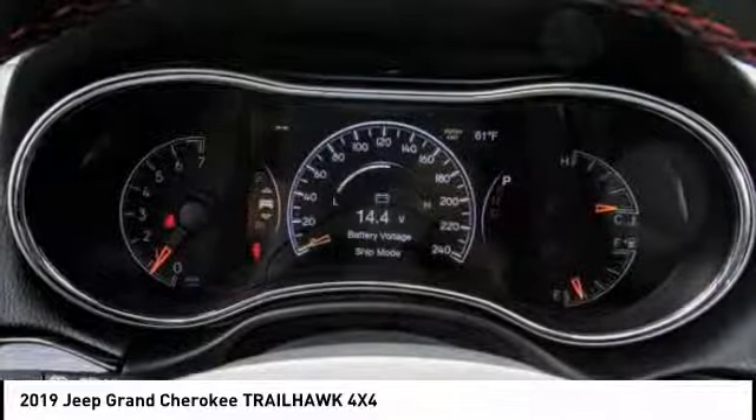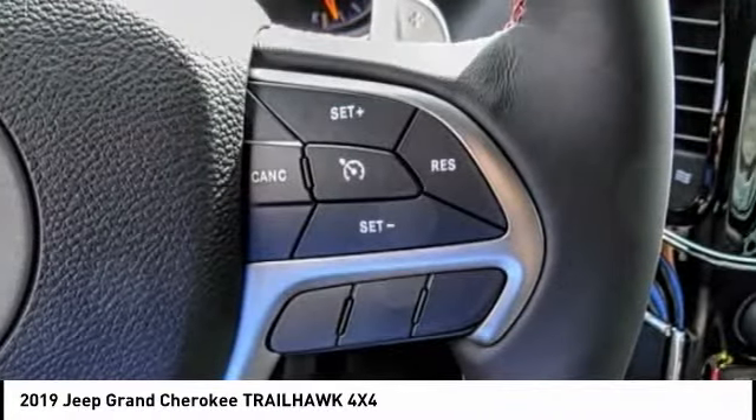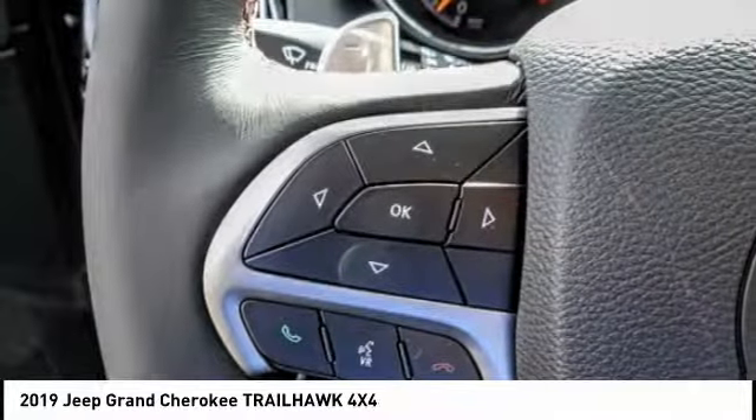This vehicle has less than 100 miles. Here are some of this vehicle's great options: power passenger seat, traction control, navigation system.